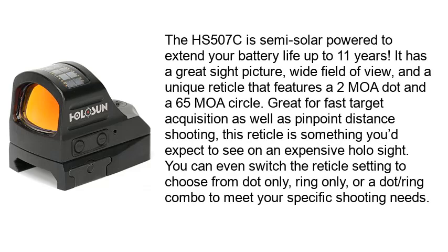The HS507C is semi-solar powered to extend your battery life up to 11 years. It has a great sight picture, wide field of view, and a unique reticle that features a 2 MOA dot and a 65 MOA circle. Great for fast target acquisition as well as pinpoint distance shooting, this reticle is something you'd expect to see on an expensive holo sight. You can even switch the reticle setting to choose from dot only, ring only, or a dot ring combo to meet your specific shooting needs.